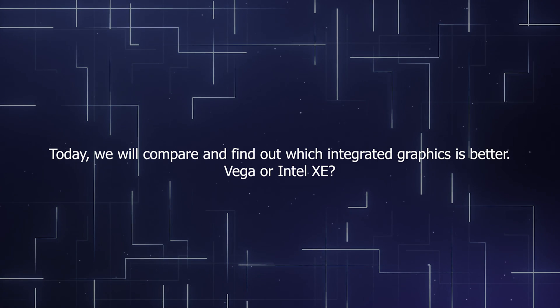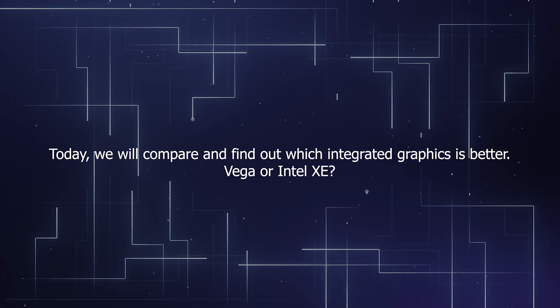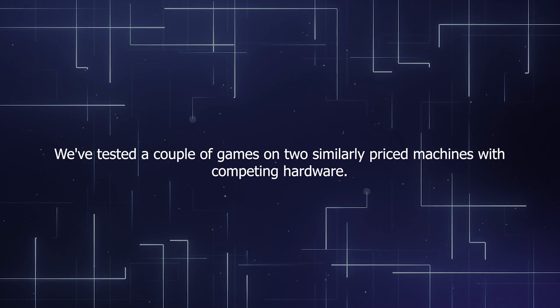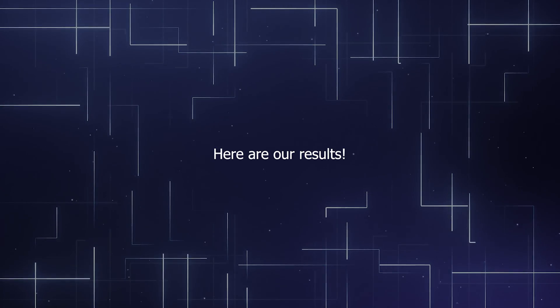Today, we will compare and find out which integrated graphics is better: Vega or Intel Xe? We've tested a couple of games on two similarly priced machines with competing hardware. Here are our results.